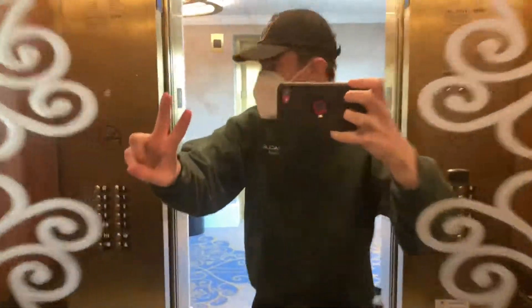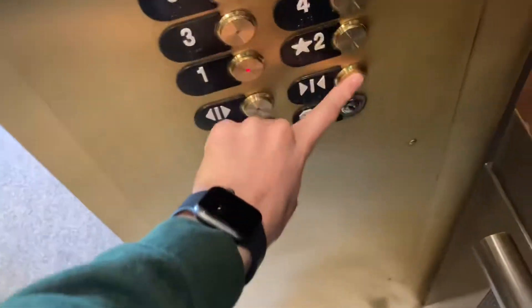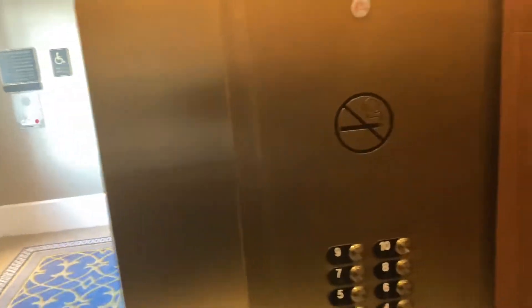This has a mirror, and they're Otis Gen 2s, so let's go. We're gonna go down to one. Door closed works — love that.